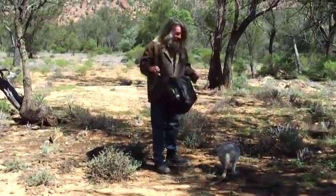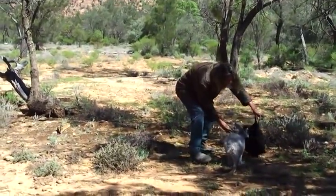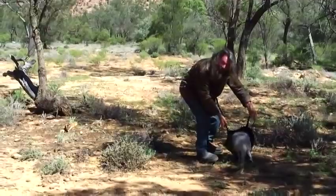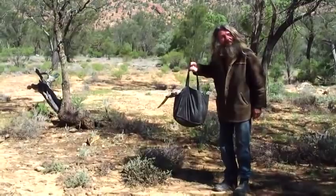And you get your shopping bag, and you put it over the kangaroo, and it will fall in like that. And there you have a kangaroo.